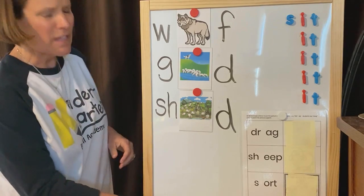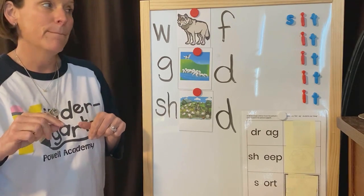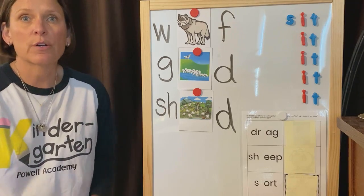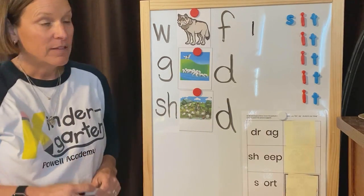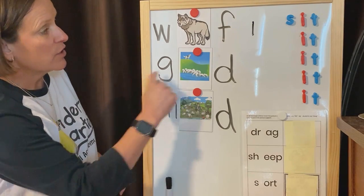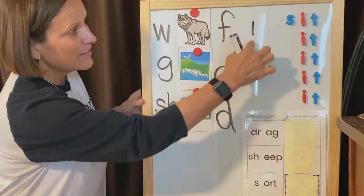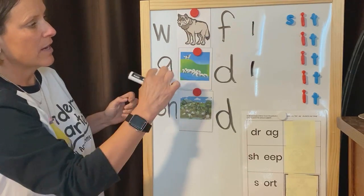Alright everyone, stand up on your feet. Let's clap out some syllables. We're gonna sing our song — it's to the tune of Row, Row, Row Your Boat. Syllables are sounds we hear in each and every word. Clap the parts of wolf and tell me what you heard. Wolf. Right, there's one syllable in wolf. Syllables are sounds we hear in each and every word. Clap the parts of guard and tell me what you heard. Guard. One syllable again. You're right. Equal sets — these are equal sets. It means they have the same number of syllables.